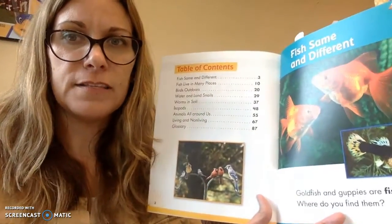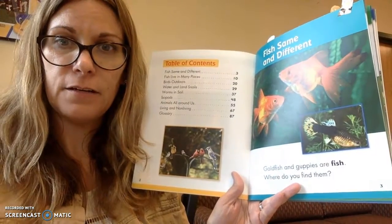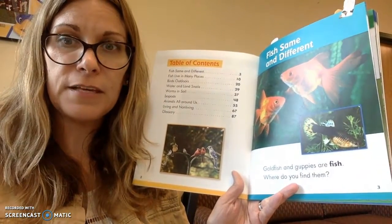Hi! So today we're going to be reading part of our Animals 2x2 books. We'll be talking all about fish today. Fish are the same and different. Goldfish and guppies are fish.